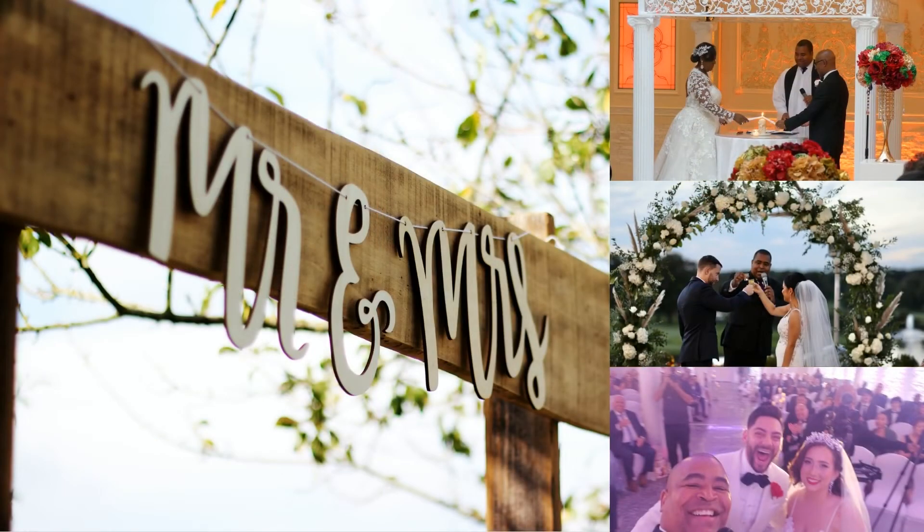We have done traditional and modern weddings. Depending on the vibe you want, we have over 15 different things we can recommend. Our couples have done everything from the traditional unity candle lighting to having their first shot to celebrate their union during the ceremony, to their first selfie. We're pretty open to things we can do to make sure you're happy.